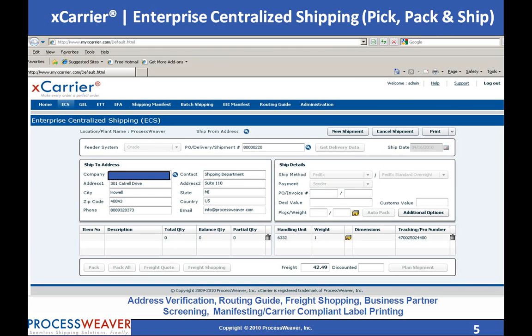Enterprise Centralized Shipping enables shipping personnel to efficiently perform critical shipping tasks. The user would simply key in or scan the Oracle shipping document. The ship-to information, product details, and ship method are automatically pulled from the Oracle eBusiness Suite. The weight can be pulled from the scale systematically.